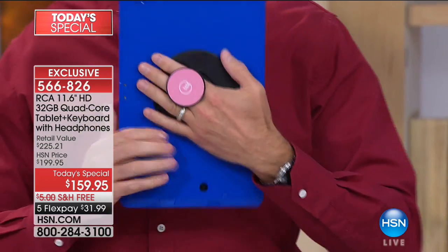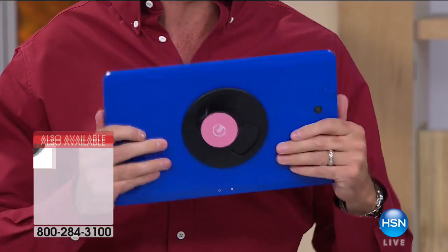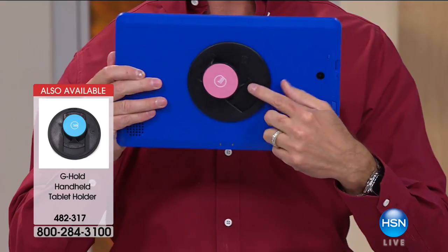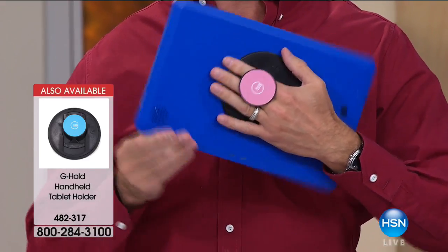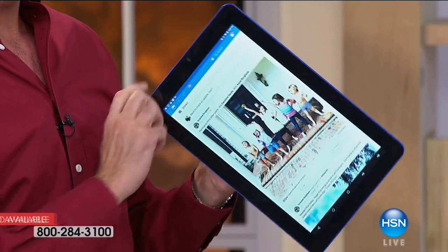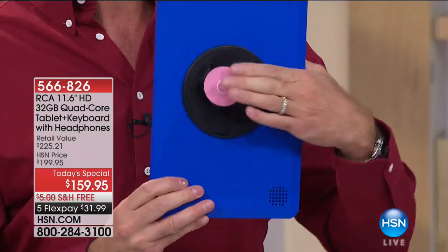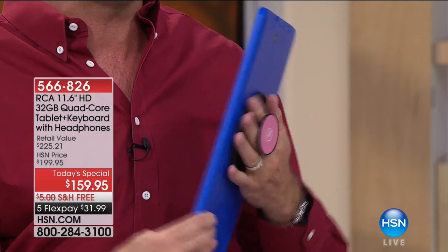If you're wondering what Aaron is using — when you have a larger tablet like this it usually becomes a two-handed device. But with the G-Hold, available in pink, blue, and black, it lets you hold the device in one hand and turn it in any direction — landscape or portrait mode. It also folds flat and tucks away. On a big tablet it's a great little addition, but this tablet is the star of the day.